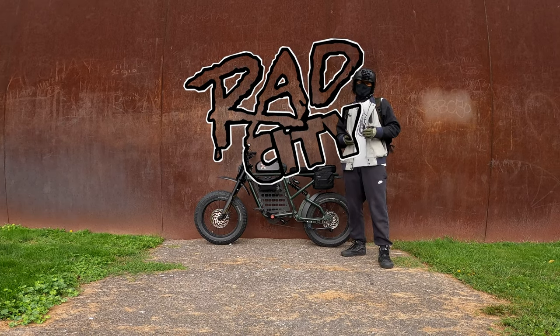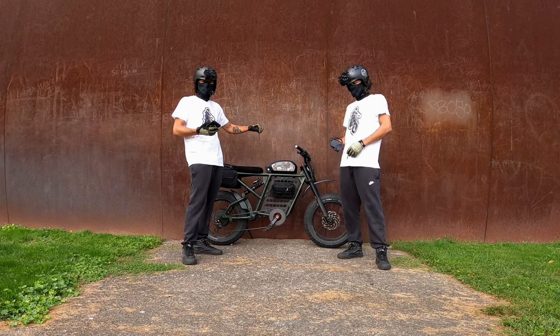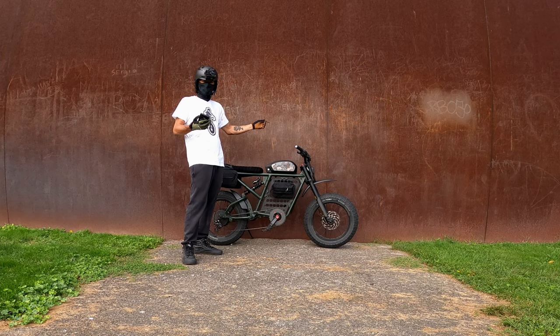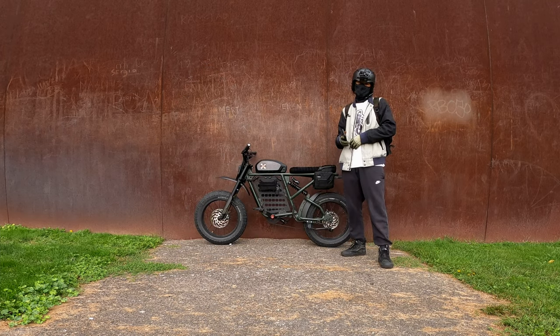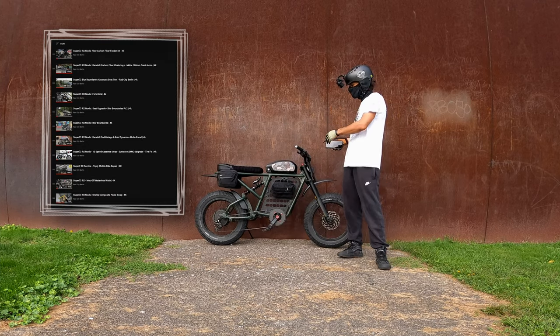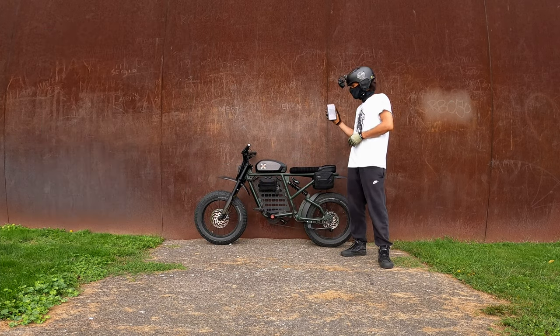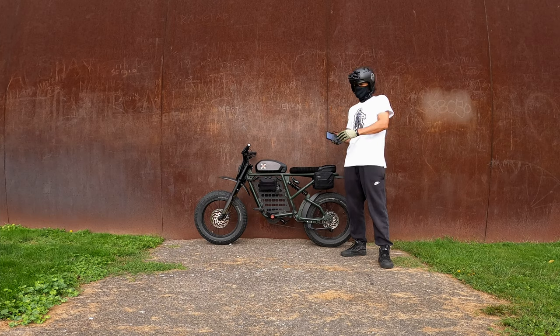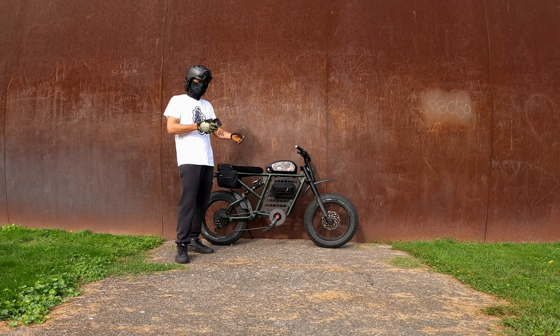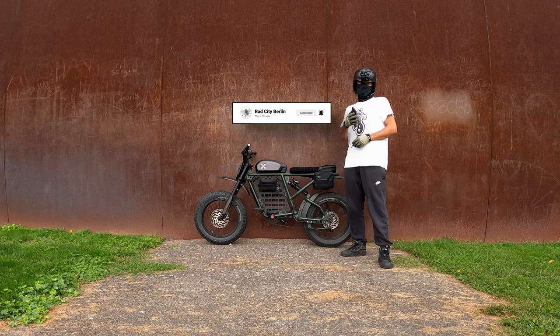Hey, welcome to a new episode of Rad City Berlin. Today we're going to go over all the mods we've done so far on the Super 73 RX. We've done a lot of work to it, got videos for each of the mods here on the channel. We'll start in chronological order from when I first got the bike all the way up to its current iteration. Make sure you hit that subscribe button to support Rad City.